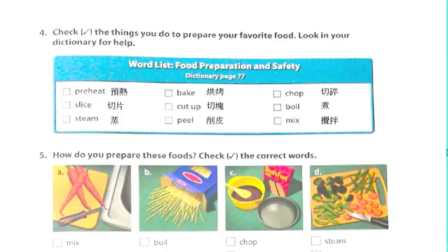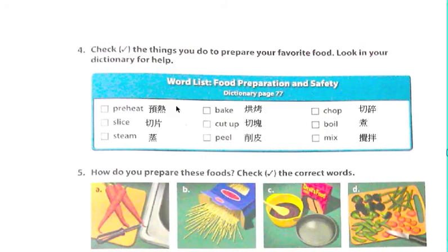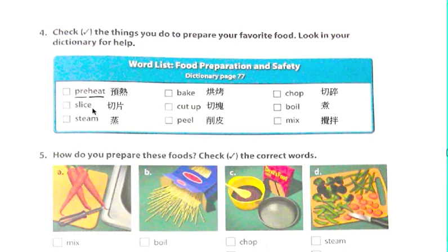Preheat。Pre 是在什麼什麼之前就做好一件事情叫做 pre。像 prepare，我們剛剛是不是有看到 prepare？Prepare 就是在事先準備好。那 preheat 呢？Heat，我們都知道，heat 是熱的意思，或者是加熱的意思。